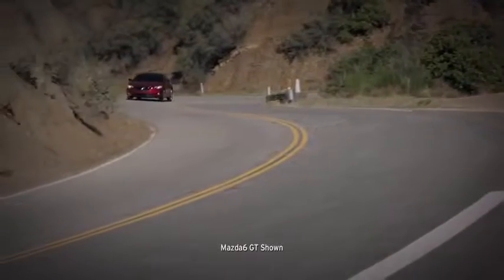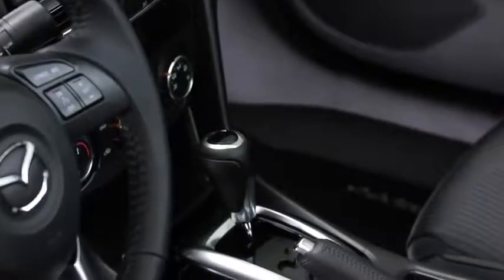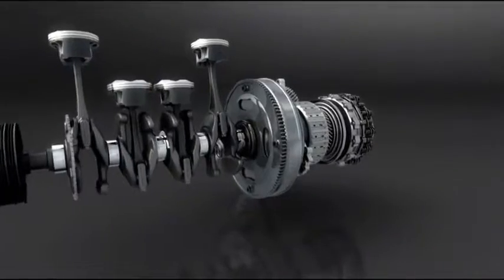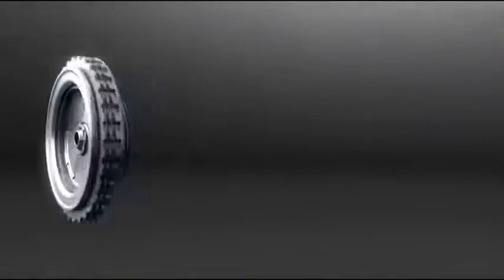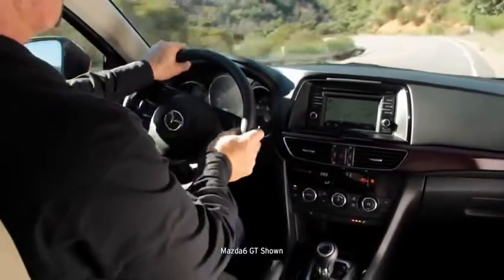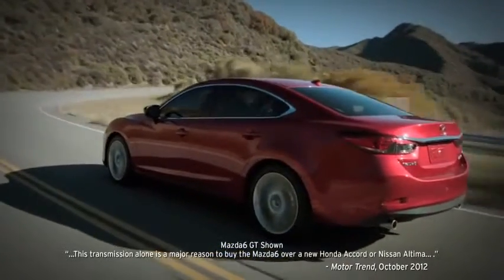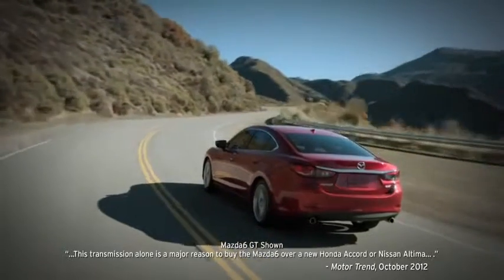When it comes to the transmission, choose the hands-on control of the standard 6-speed manual or opt for our newly re-engineered 6-speed automatic. We created our available Skyactiv Drive 6-speed automatic transmission with a brain called a mechatronics module. This technology shifts smoothly for steady acceleration and quickly for the connected feel of a manual transmission. Motor Trend cited the transmission alone as reason enough to choose the Mazda 6 over the new Accord or Altima.